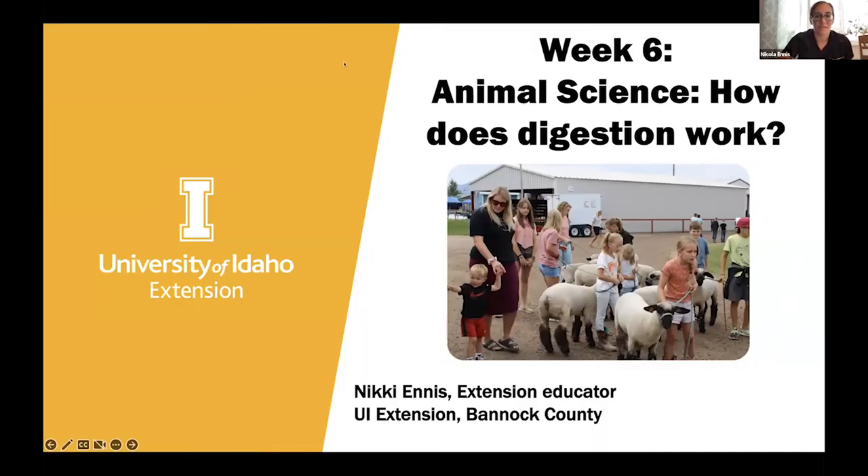Today we're going to talk about animal science and how digestion works. My name is Nikki, and I'm the extension educator in Bannock County. I have a picture up here of sheep, which are ruminant animals, and we're going to talk about the different types of digestion in livestock.